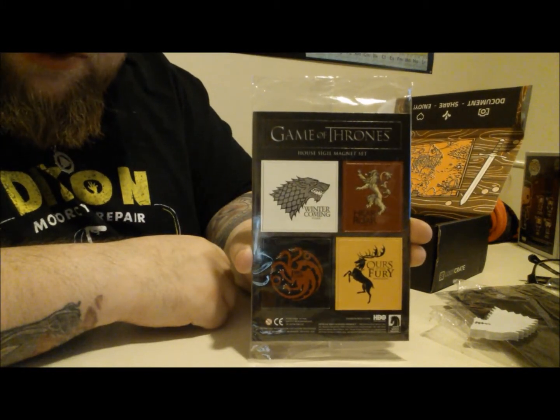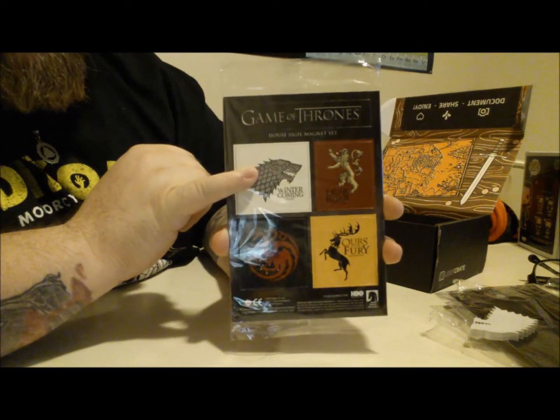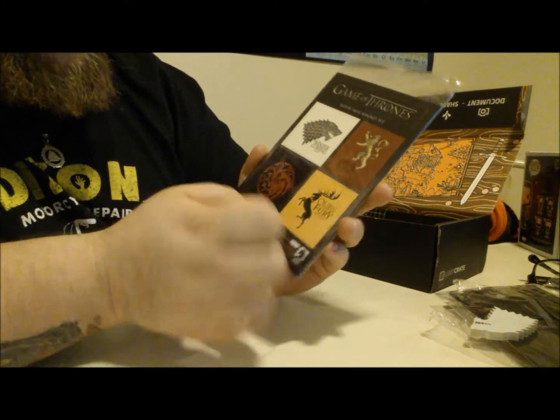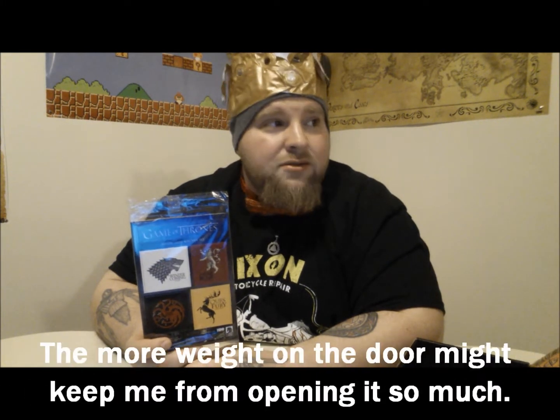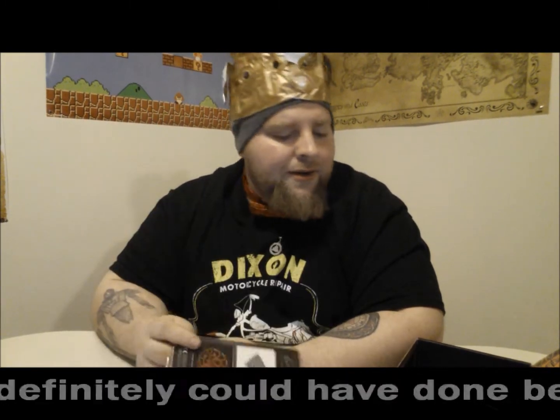We've got Game of Thrones Sigil Magnets. There's House Stark as we just talked about, and Lannisters, and Targaryens, and Baratheons, and so on. Magnets. I mean, honestly I do need some magnets for my fridge — it's pretty bare. But again, this wasn't what I was expecting when they said Game of Thrones stuff: magnets and a flash drive. Come on.